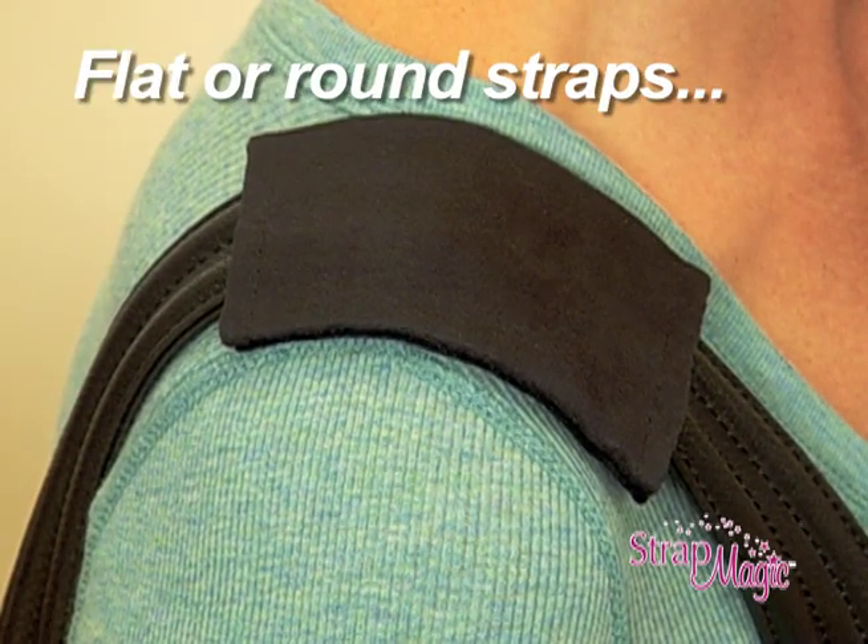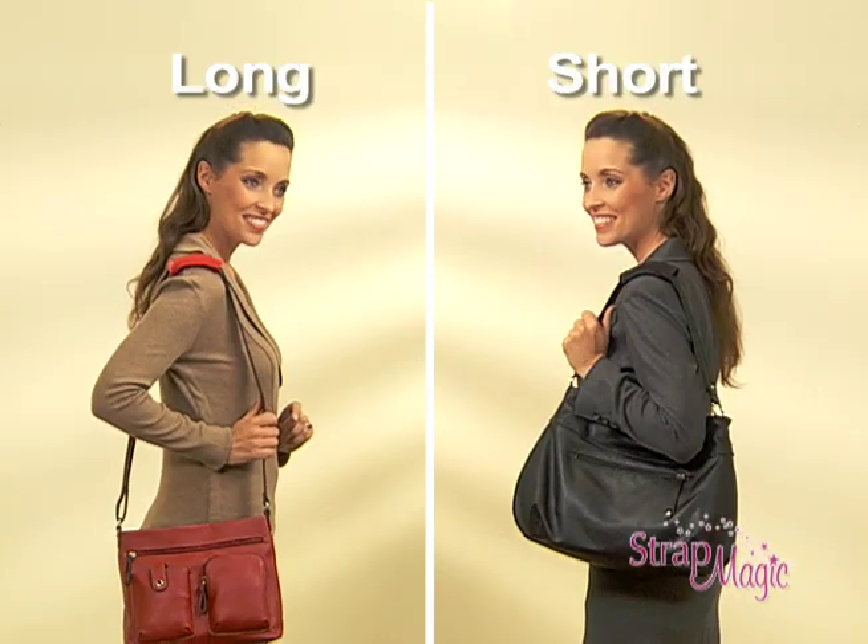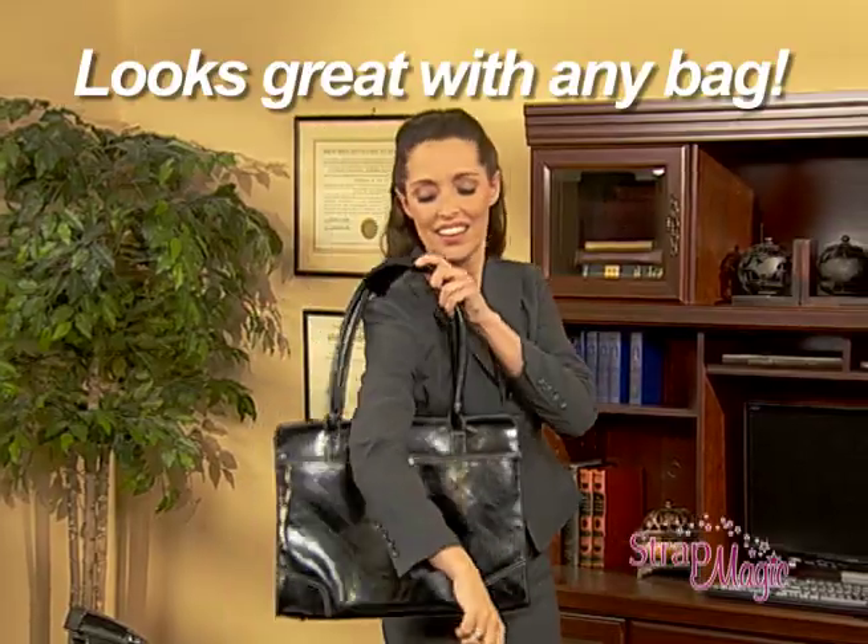Strap Magic works with flat straps, round straps, long or short straps, and the designer style blends in with any bag you wear.